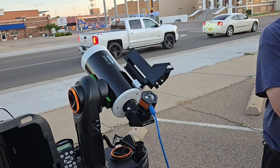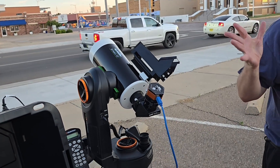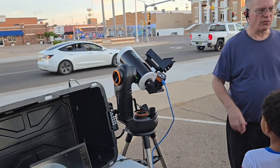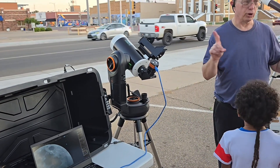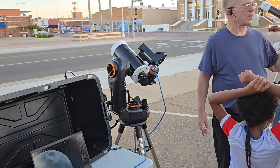This is a Skywatcher Skymax 127 scope, which is a smart scope. Once it's all set and calibrated, it will set itself automatically and track the object you're viewing as the Earth rotates, and it will point itself automatically to the object you specify.